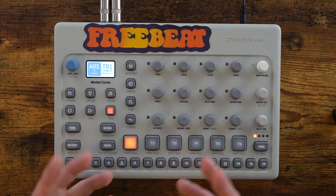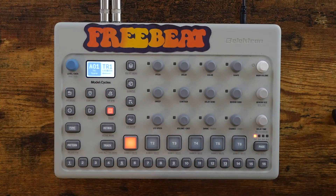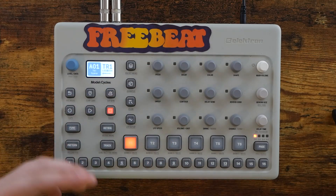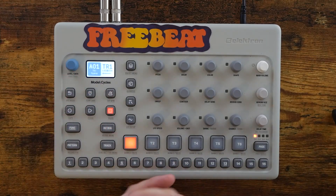Now, this isn't a sponsored video or anything like that, but here at Free Beat, I really like everybody to get the most for their money. I know a lot of you out there have a specified interest in either the Model Cycles or the Model Samples, so I figured a little PSA video couldn't hurt.